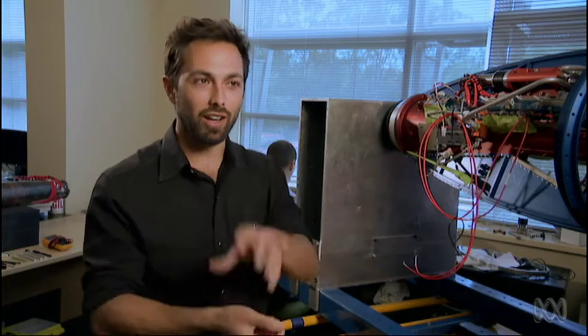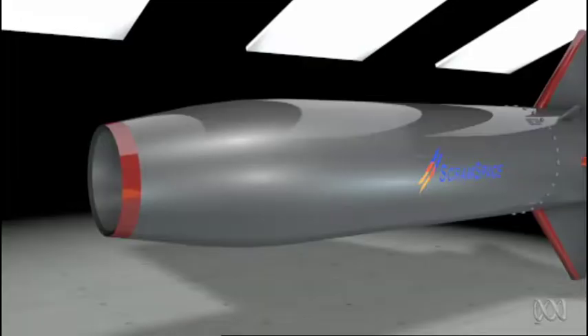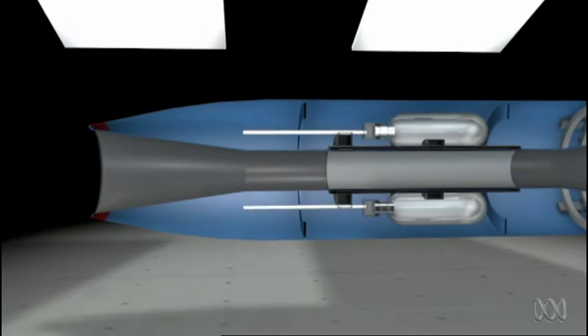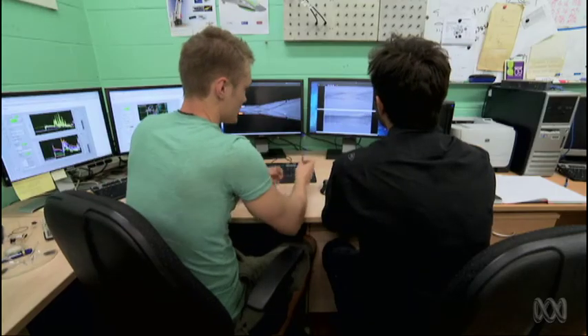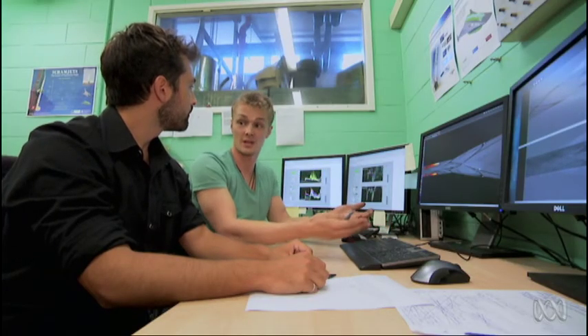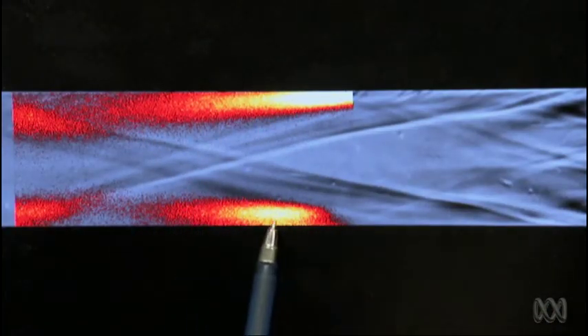It sounds like a scramjet is more like using the hurricane to light your match. What you're actually trying to do is light the hurricane. That's why Scram Space includes a homegrown innovation — they'll inject the fuel earlier in the inlet. At 2.5 kilometres per second flow speed through the engine, it's pretty hard to inject the fuel, mix it, and burn within a few microseconds. So if we can inject fuel before the entrance of the combustion chamber and give it some time to mix with the air, then you have a chance of actually getting it to ignite and burn inside the combustion chamber at these high speeds.